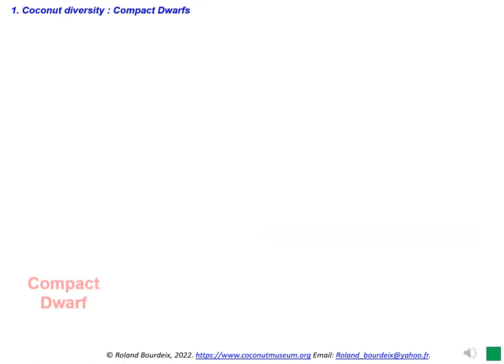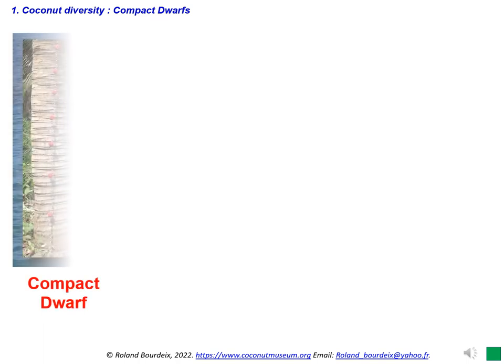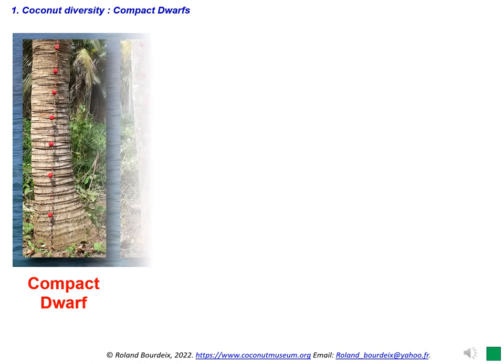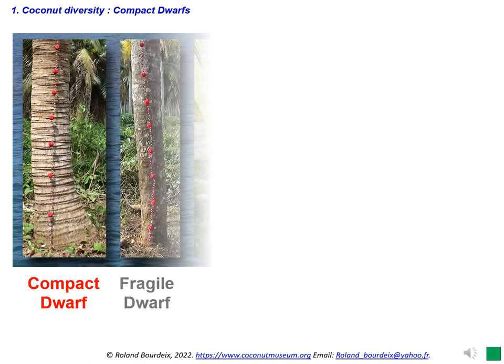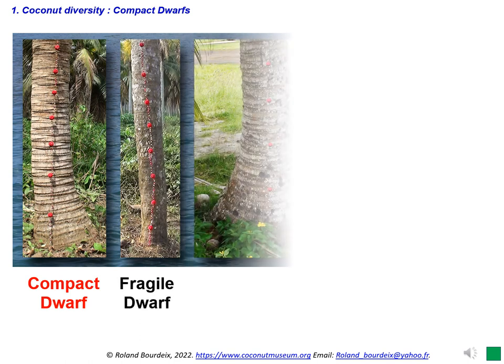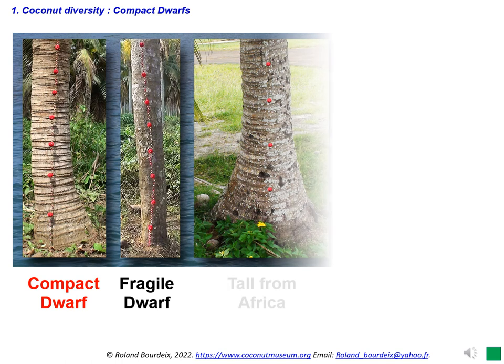Compact dwarf varieties are native to the Pacific region. Traditionally called New Laker or New Lair, they were already known in the 1850s at least in Fiji, Tonga, and Samoa. Compact dwarf varieties are also available in Hawaii and are generally called Samoan dwarfs.